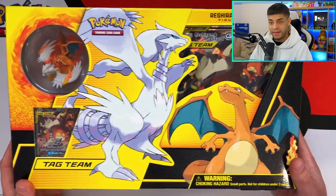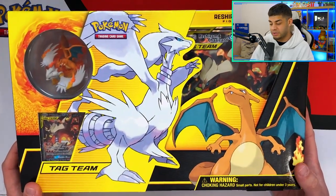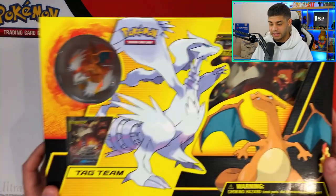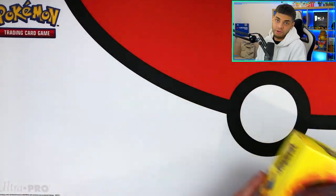I bought the Reshiram and Charizard GX Figure Collection for around 24 pounds and it now goes for 80 — a huge jump in two to three years. It's got the figure, the promo card, the jumbo, and awesome packs, and I'm keeping it sealed. I think it'll keep going up.